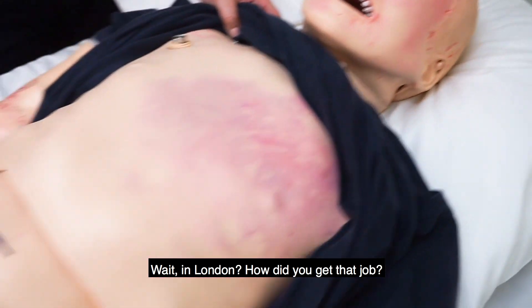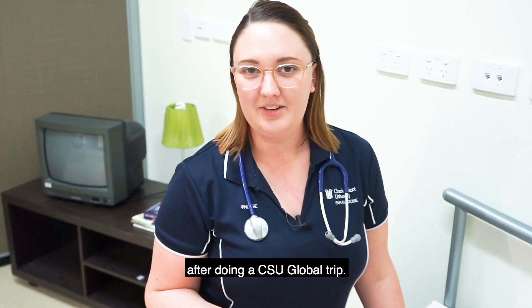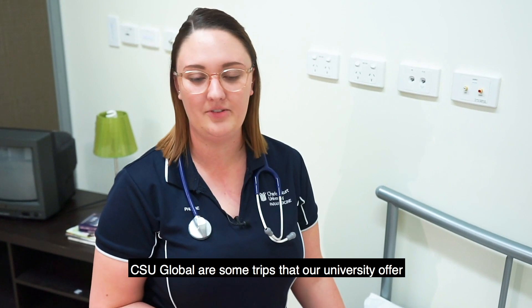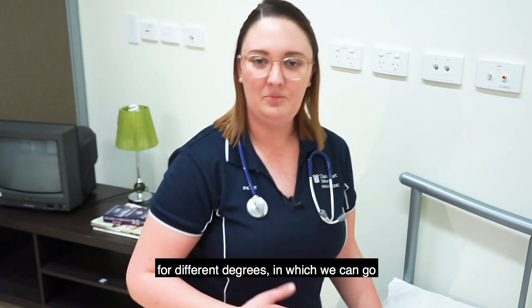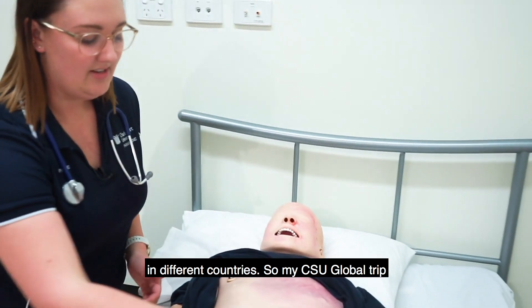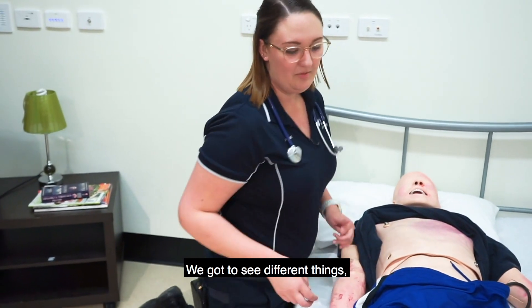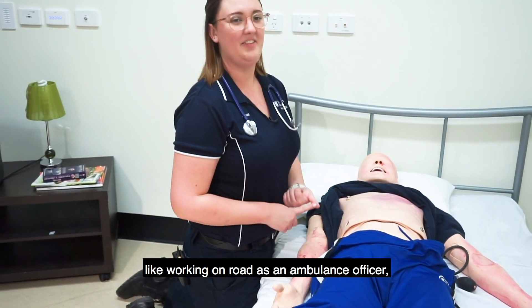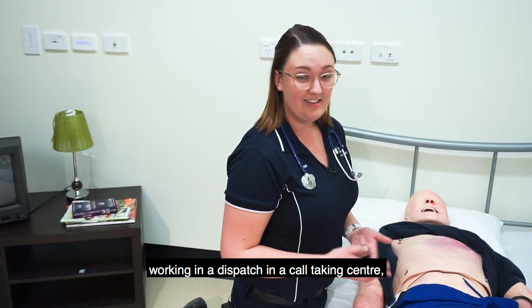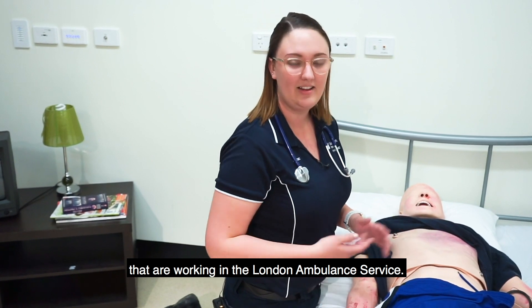Wait — in London? How did you get that job? I actually applied for that job online after doing a CSU Global trip. CSU Global are trips that our university offer for different degrees, in which we can go and experience the career choice that we have in different countries. My CSU Global trip took me to the East Midlands in England and into London. We got to see different things like working on road as an ambulance officer, working in a dispatch and call-taking centre, and we also got to learn about rescue paramedics working in the London Ambulance Service.